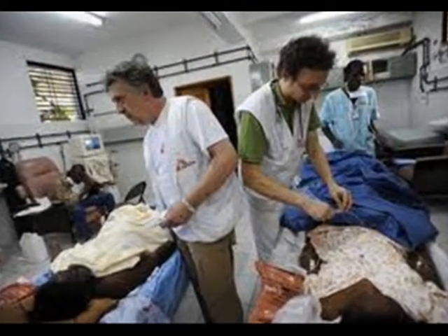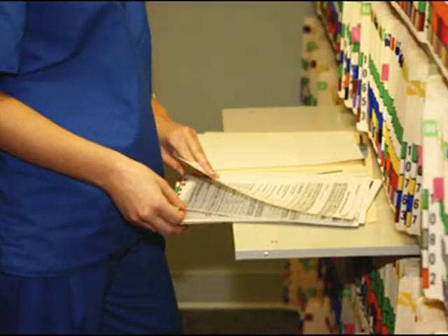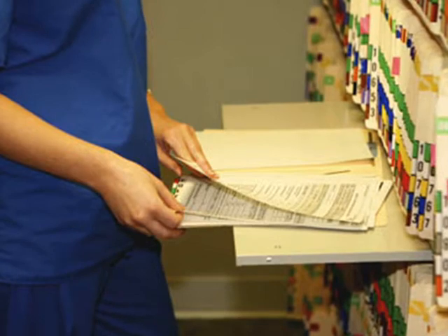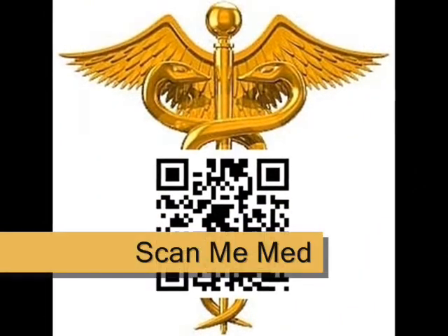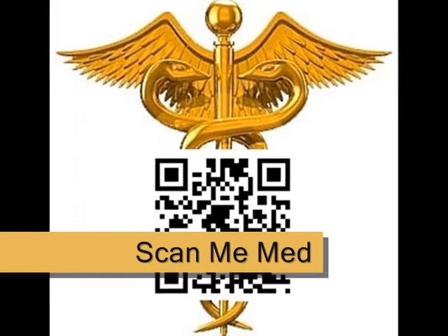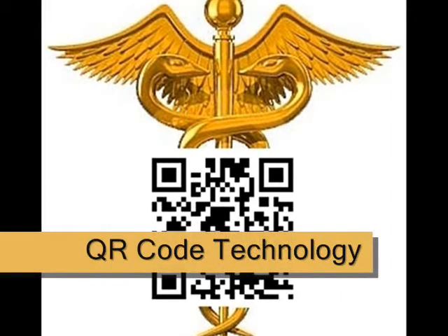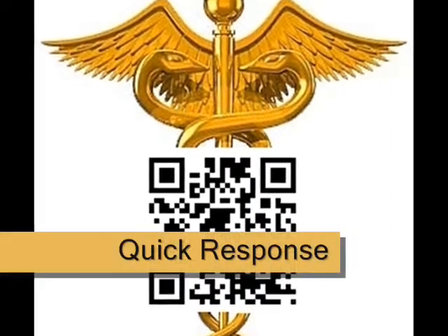So, what can be done to help emergency personnel get the medical information they need on the spot? How can the healthcare industry transfer and maintain huge medical histories in a simple, efficient manner? The answer is ScanMeMed. ScanMeMed uses the latest digital technology known as QR code technology. QR stands for quick response.